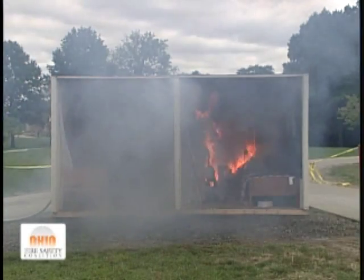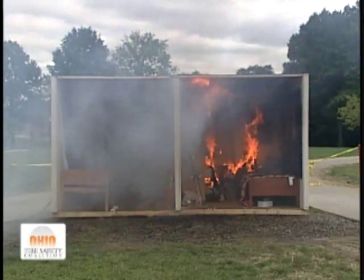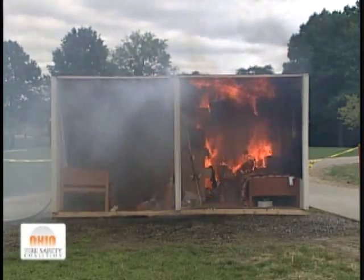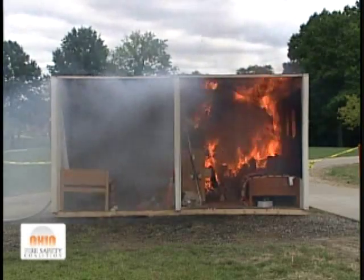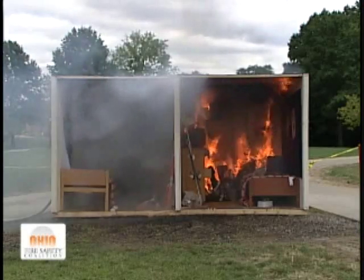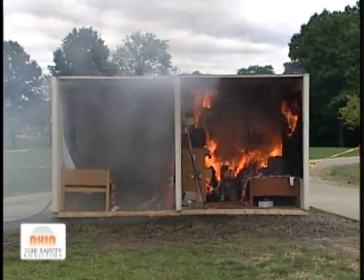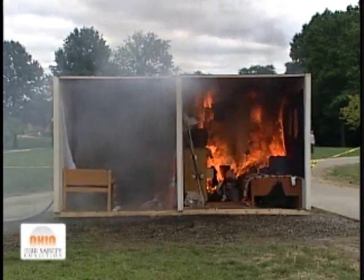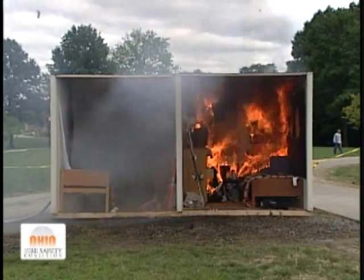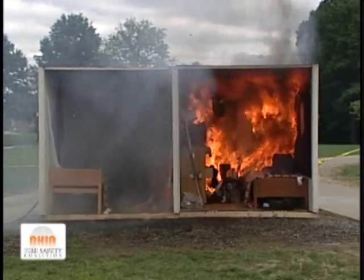The fire is continuing to grow on the other side — growing in intensity, spreading through that room. The sprinkler system has controlled it on the sprinklered side. But you can see now how quickly and how fast that fire is spreading. Within less than minutes, look at the damage it's creating in that room from just the ordinary combustibles — the things typically in any student's room.